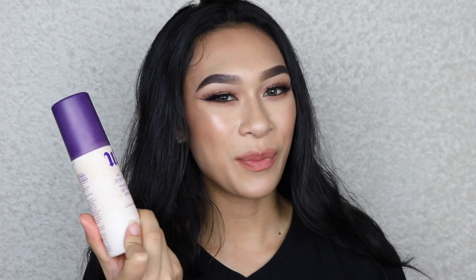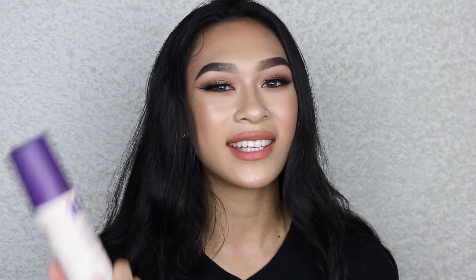I ran out of the Urban Decay All Nighter setting spray - not much needs to be said, it locks your makeup in all night. I use it on myself, my clients, and my friends. If you have a cosmetic outlet near you, definitely get some because the old packaging is now on discount since they came out with new packaging.